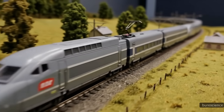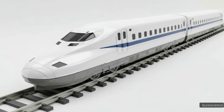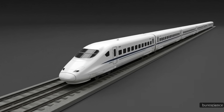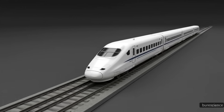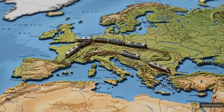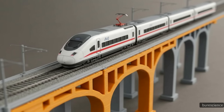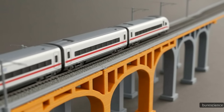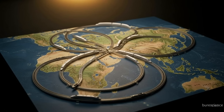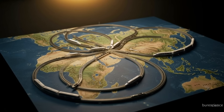Although Japan pioneered bullet trains, other countries quickly followed with their own high-speed rail systems. France introduced the TGV, which became famous for its speed across Europe. China now operates the largest high-speed rail network in the world, stretching thousands of kilometers and connecting nearly every major city. Countries such as Spain, Germany, and Italy also run advanced high-speed rail systems. Each network adapts the basic principles of bullet train technology — specialized tracks, aerodynamic designs, and electric power — to fit their geography and passenger needs, representing a global shift toward faster, cleaner transportation.